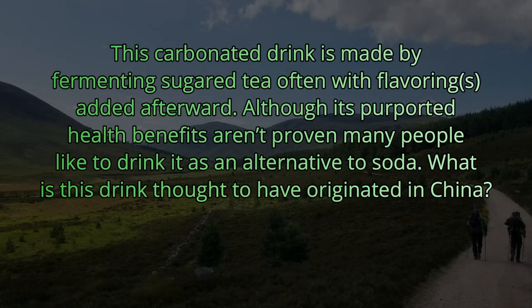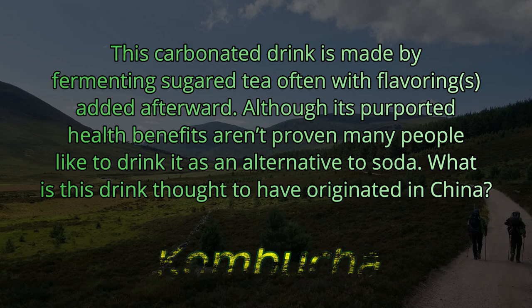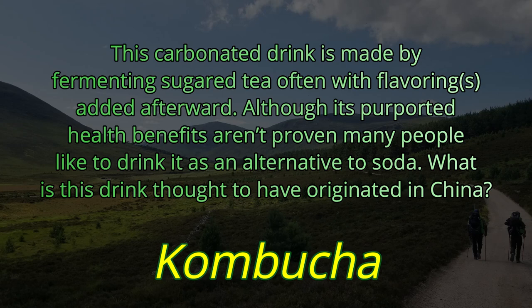This carbonated drink is made by fermenting sugared tea, often with flavorings added afterward. Although its purported health benefits aren't proven, many people like to drink it as an alternative to soda. What is this drink thought to have originated in China? The answer is kombucha.